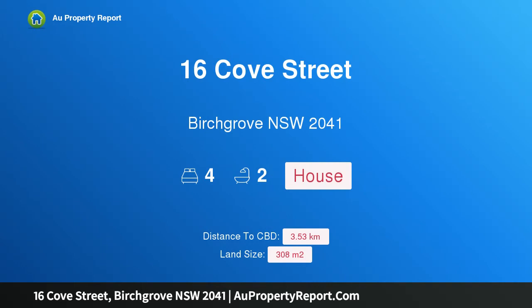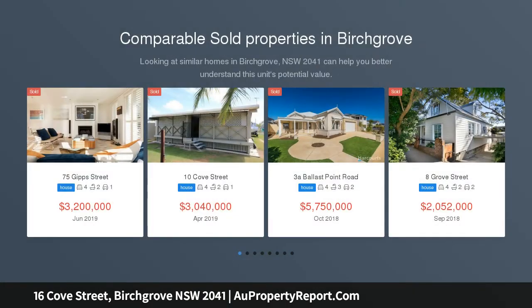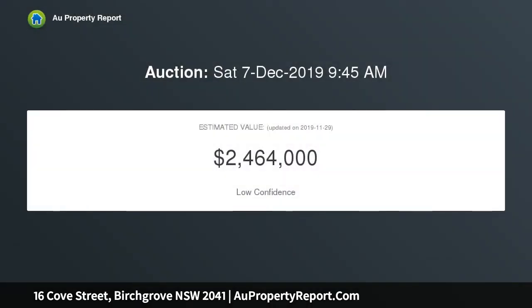Hi, I am glad to introduce property 16 Cove Street, Birch Grove, New South Wales 2041 — a freestanding home in top Peninsula Street, auction on site. Original character details such as exposed sandstone walls and brick mantles blend seamlessly with modern updates for an enviable family retreat in one of the peninsula's most peaceful and private spots.